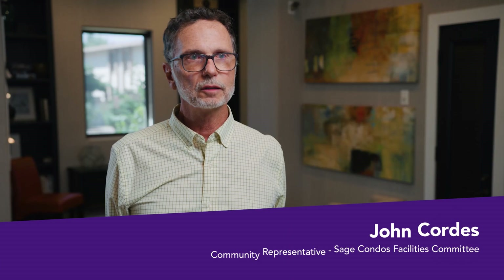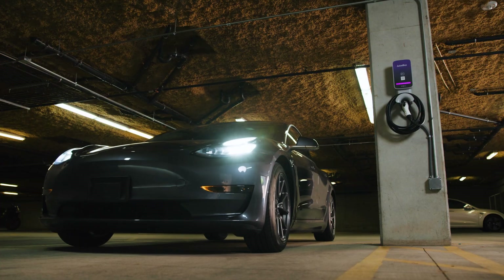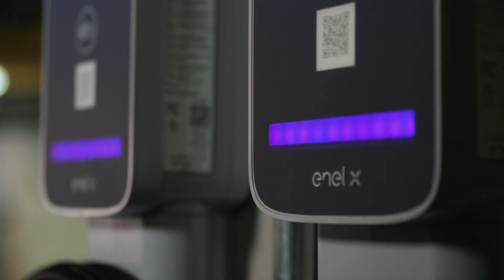Having completed this project now and having 106 chargers installed, there's a lot of residents that are looking for electric vehicles and they're now excited about doing it because it's easy for them to charge. They come home at night from work, they can plug it in and the computer software, when it's full, beeps them that it's full.